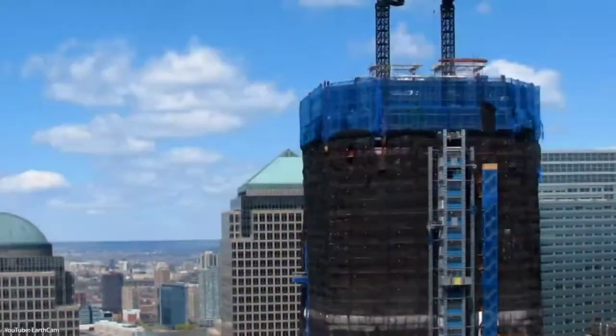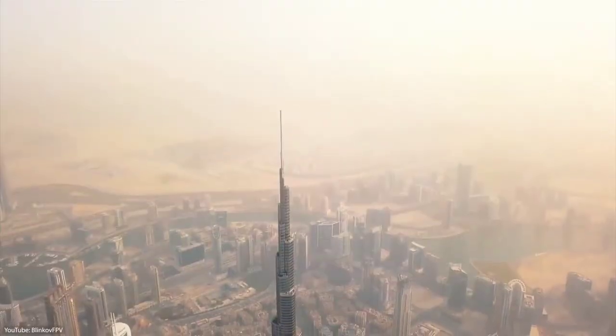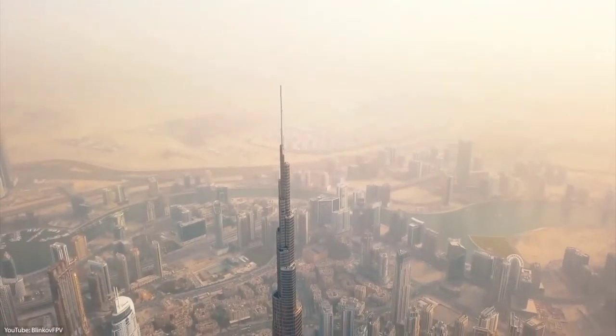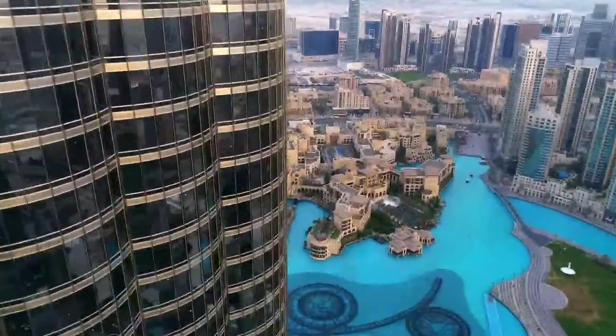With a height of 828 meters and 163 floors, the Burj Khalifa is the world's tallest structure. While it is exceptional in every way, it is the unique design of the Burj Khalifa that truly distinguishes it.